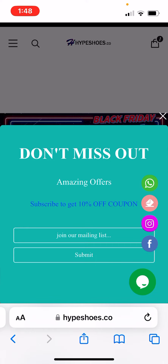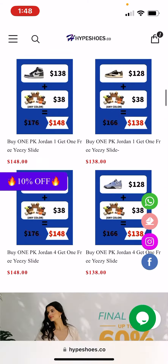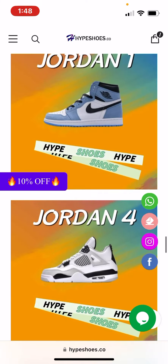This is a great rep website. You can pretty much get anything — from Jordan 4s to Yeezys, you can literally get anything you want on this website. That's pretty much it for the video, guys. Thank you for watching.